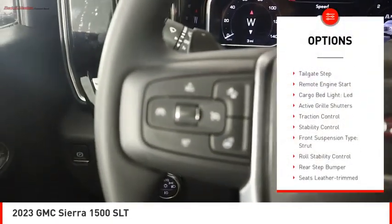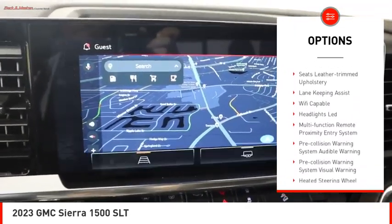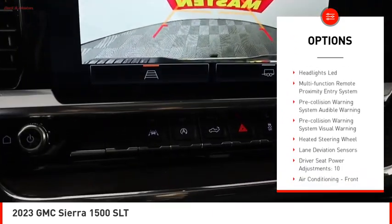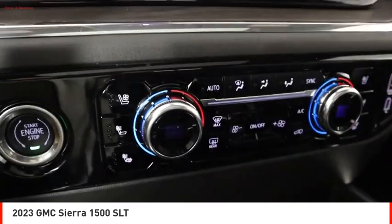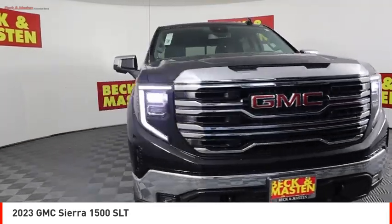Power windows with safety reverse, tailgate step, remote engine start, cargo bed light LED, active grille shutters, traction control, stability control, front suspension type strut, roll stability control, rear step bumper.